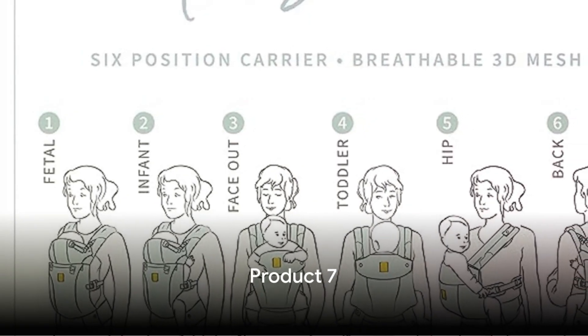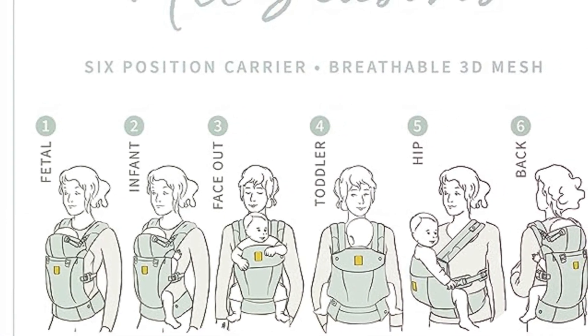Number 7 on our list is an ergonomic 6-in-1 baby carrier, newborn to toddler, offering comfort and safety. Now that's a game-changer.